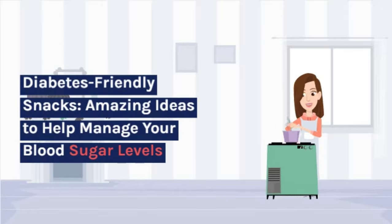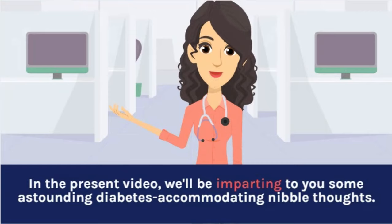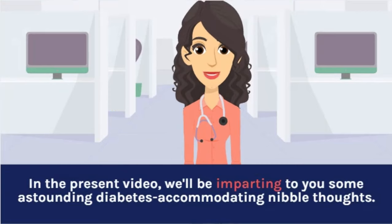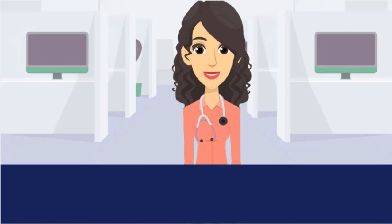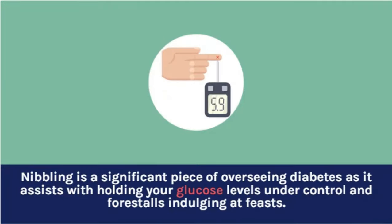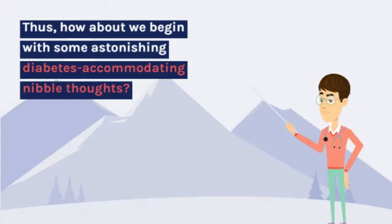Diabetes Friendly Snacks – Amazing Ideas to Help Manage Your Blood Sugar Levels. In the present video, we'll be sharing with you some amazing diabetes-friendly snack ideas. Snacking is an important part of managing diabetes as it helps keep your blood sugar levels under control and prevents overindulging at meals. So, let's get started with some amazing diabetes-friendly snack ideas.